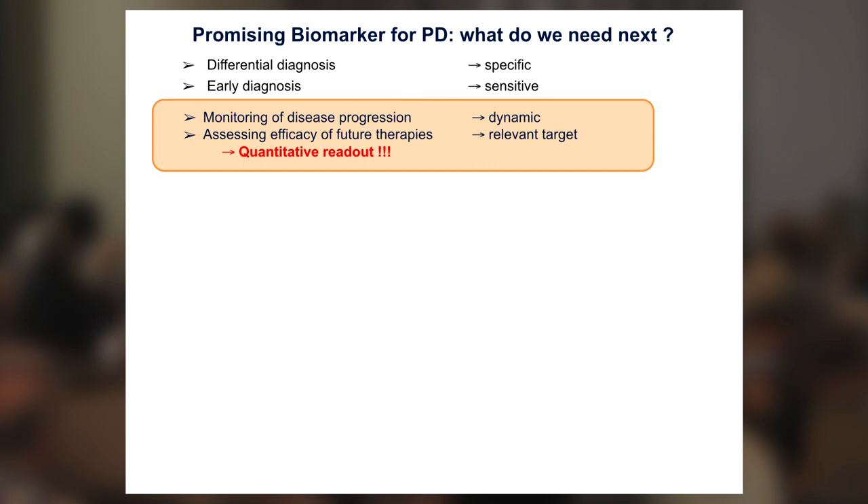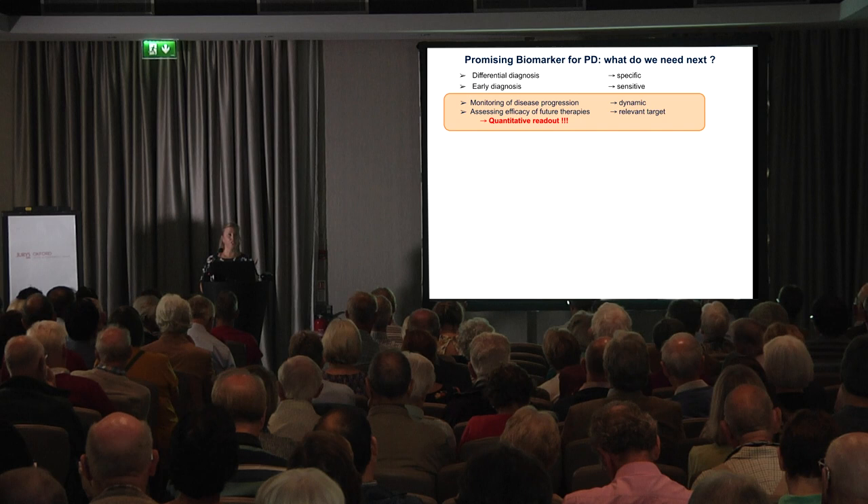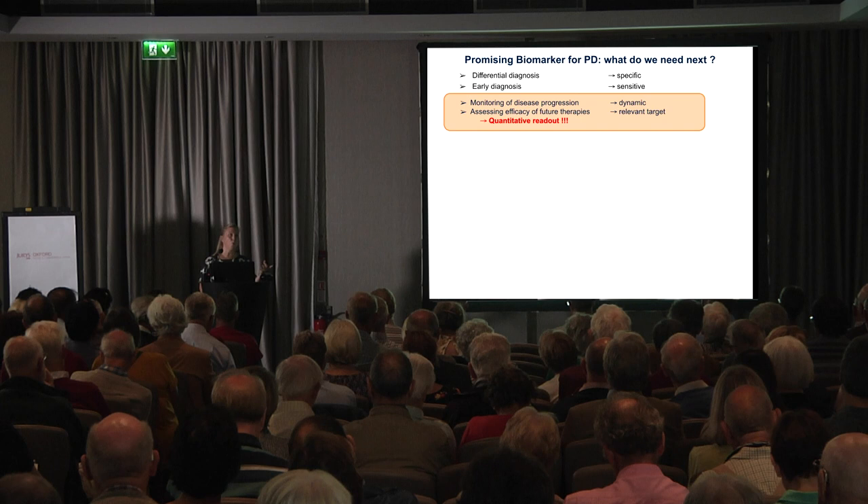However, what is also important with a diagnostic biomarker is that you would have some sort of quantitative readout. We have this kind of yes-or-no answer, but that's not going to be enough. We need some sort of quantitative readout which we can follow all throughout the disease to monitor its progression, and also use this quantitative readout to assess whether those therapies Michelle was mentioning earlier do actually have an effect — especially the ones aimed at lowering the alpha-synuclein burden in the brain.